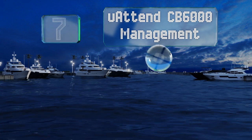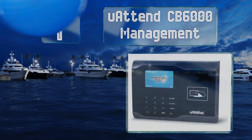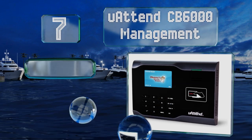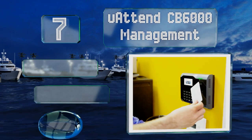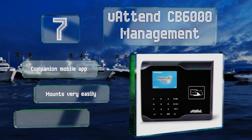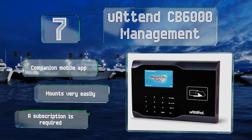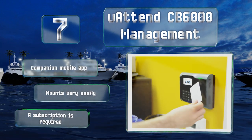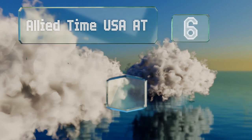At number seven, the YouAttend CB6000 Management is a high-tech solution that reads RFID cards for tracking workforce attendance. It connects to virtually any professional network with an ability to transmit its data over the internet to administrators for access on a computer. It includes a companion mobile app and mounts very easily, but a subscription is required.